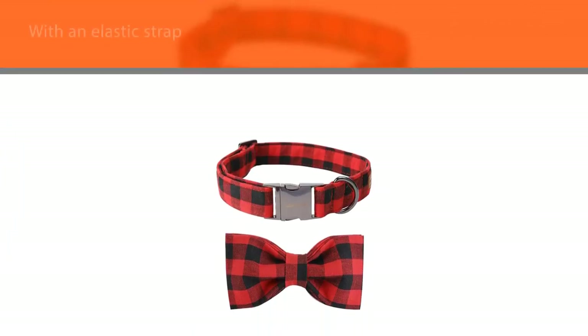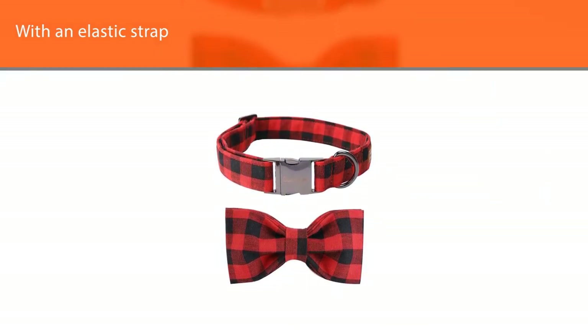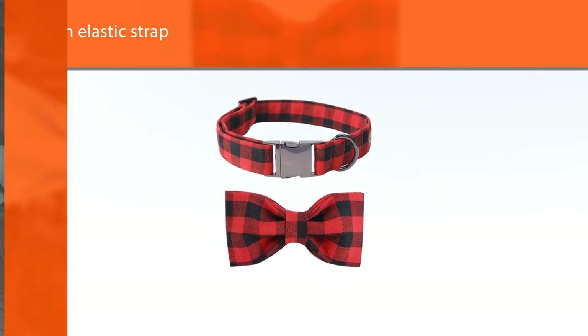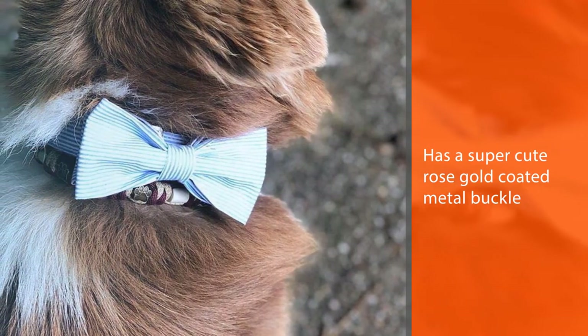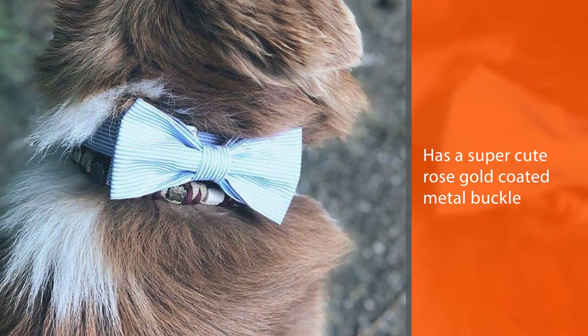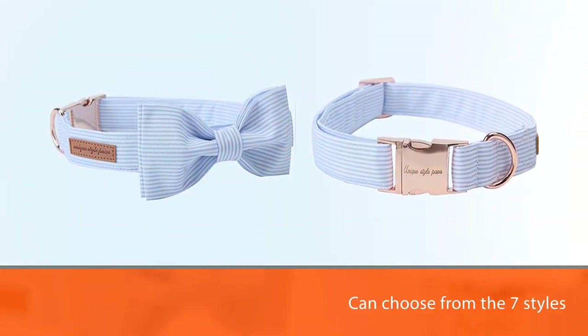Best of all, it has double stitching on stress points for added strength and a bowtie attached to the collar with an elastic strap. It also has a super rose gold-coated metal buckle and D-ring. You can choose from 7 styles available, from flowered to checked.